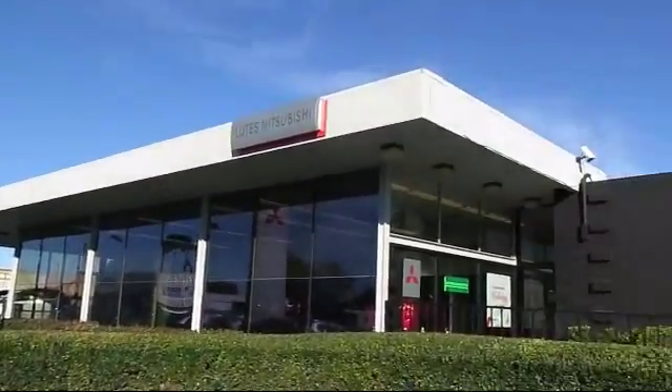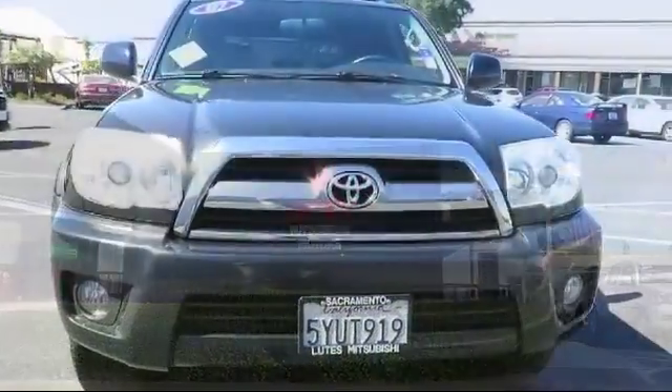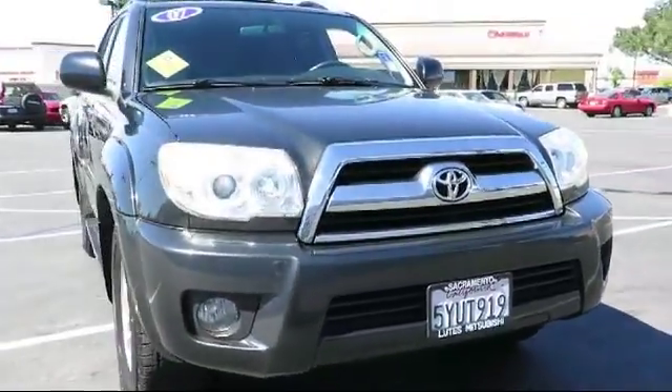Lutz Kia Mitsubishi is proud to present another great vehicle from our large selection of quality pre-owned cars, trucks, and SUVs.